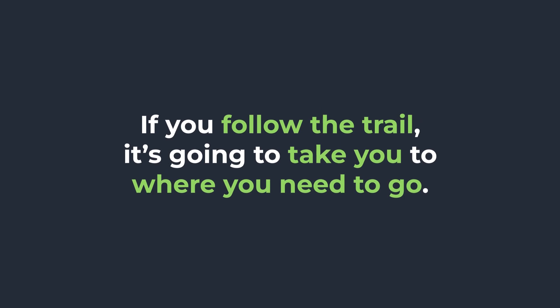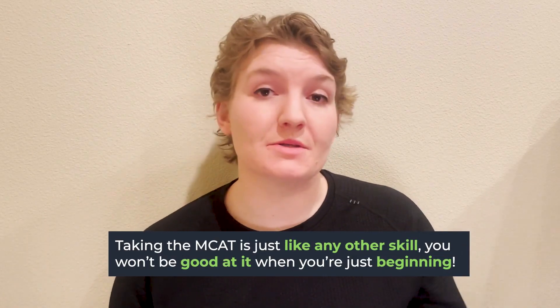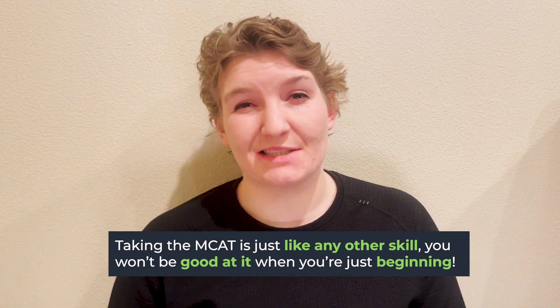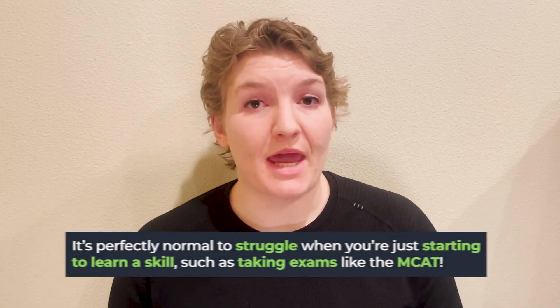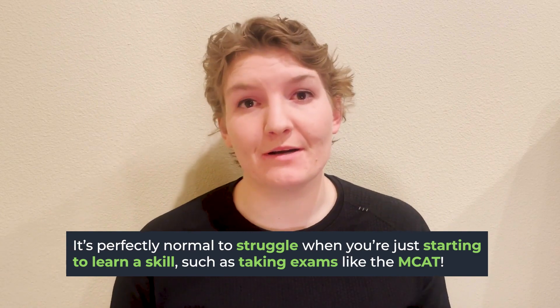Just like going on a hike, you trust that if you follow the trail, it'll take you where you need to go. When you're practice testing, it's okay to miss questions. It's okay to fail — and I say fail because it's really not a failure at all. It's part of the learning process. Getting questions wrong and seeing areas that are difficult for you will allow you to learn from them and set yourself up for better success. Think of it like any other skill: the first time you tried to ride a bike or go skiing, you probably weren't as good as you are now. The MCAT is no different.